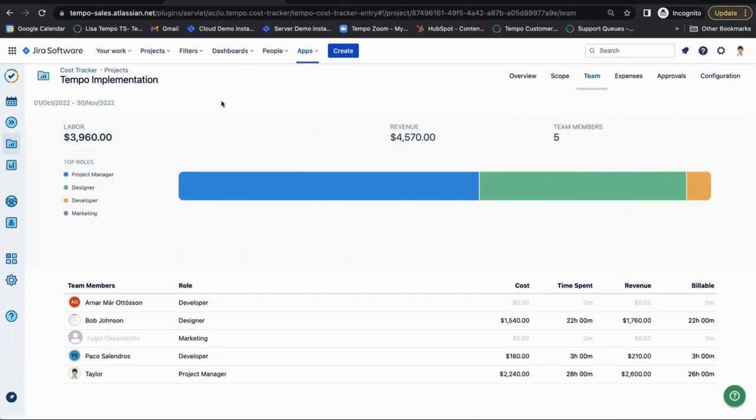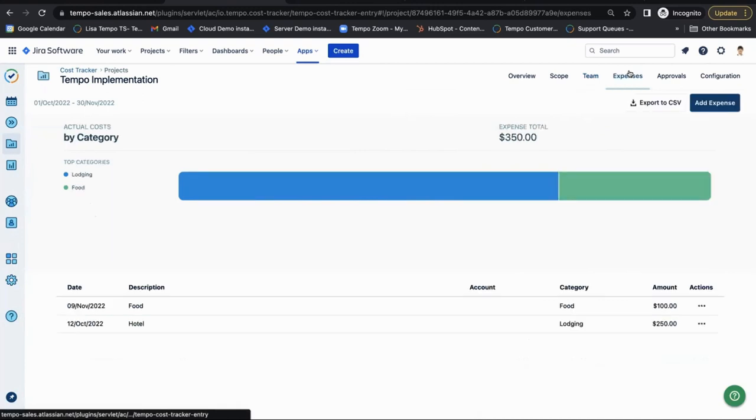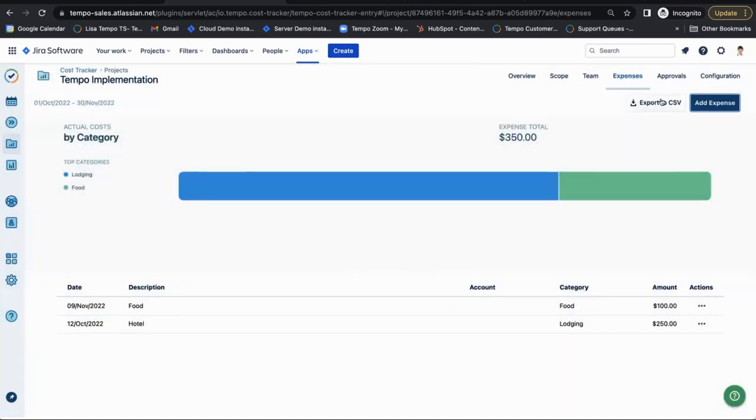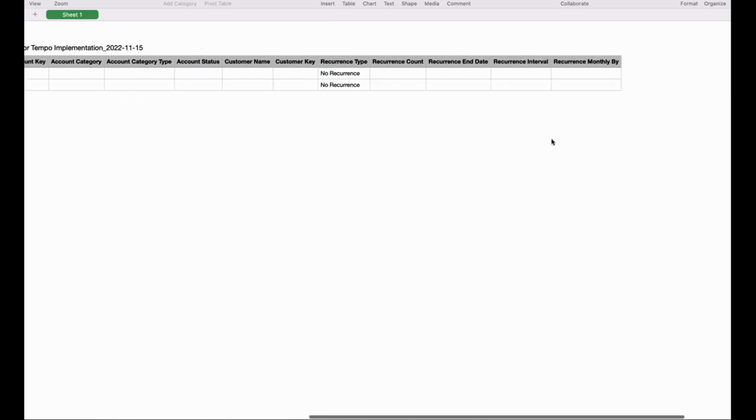The team tab shows that when your users log time to your JIRA filter, they automatically come in. With the team view, you're able to see the total cost per JIRA user, the number of hours logged to this Tempo Implementation Project, revenue, and billable hours. The expenses tab lets a project manager track any expenses to this project such as travel costs, license costs, food, etc., and even recurring costs like utilities or rent. There's also an export to CSV button for expenses.